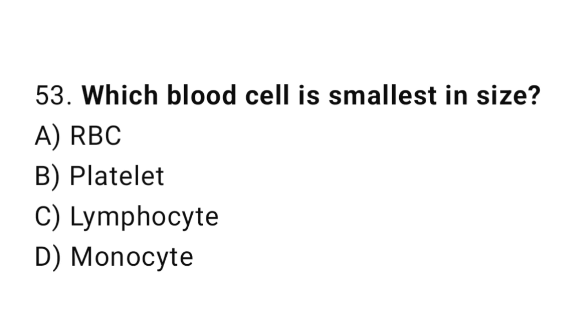Q53: Which blood cell is smallest in size? The right answer is B, platelet.